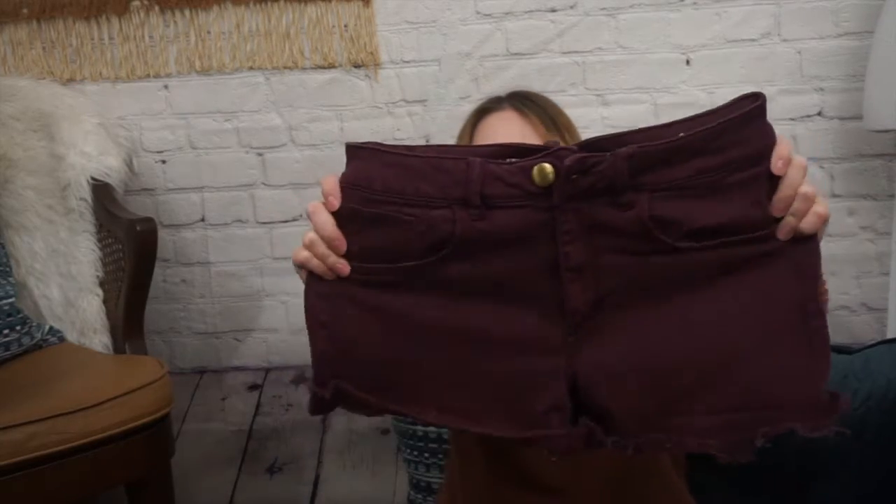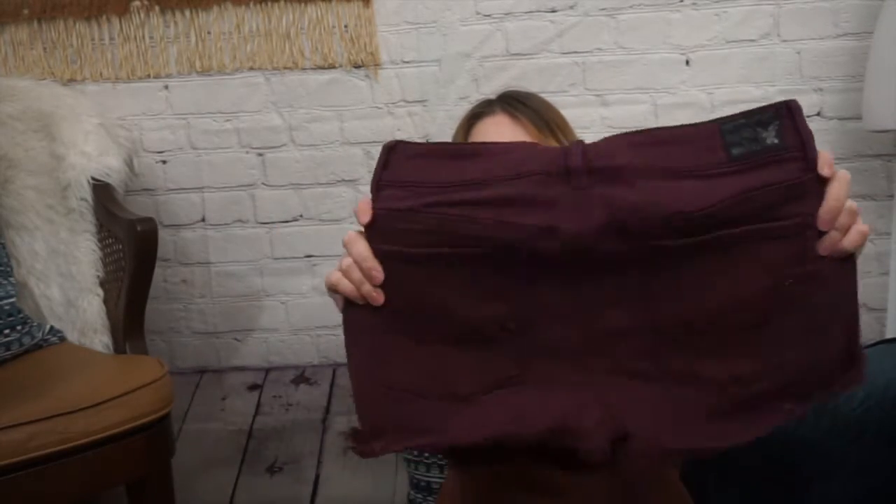Next I have American Eagle high rise shorty shorts. These are a size 8, nice maroon color, very stretchy. I do love American Eagle shorts — they're very comfortable.